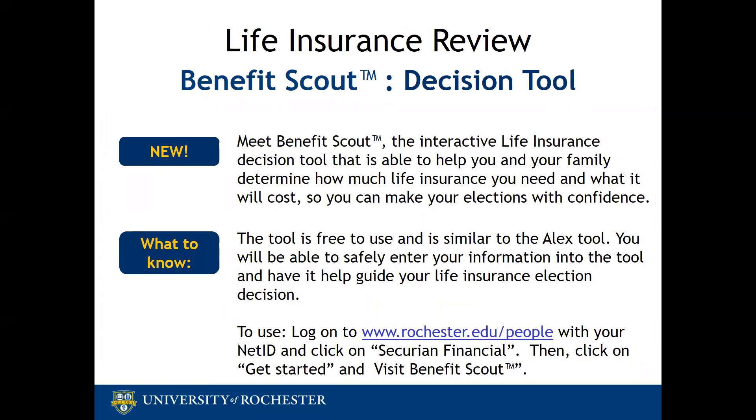Next, we will review life insurance and we have a new interactive decision tool called BenefitScout. The tool is free to use and is similar to the Alex tool that we encourage for benefit decisions. You will be able to safely enter your information into the tool and have it help guide your life insurance election decision. You can use it by starting on your HRMS homepage, clicking Secure and Financial, then Get Started, and finally Visit BenefitScout.